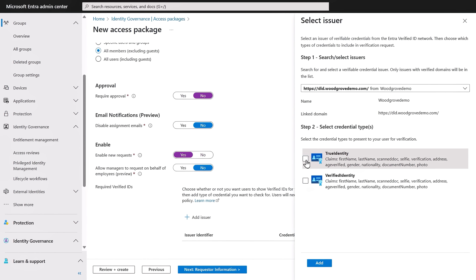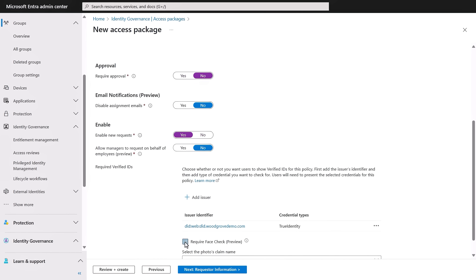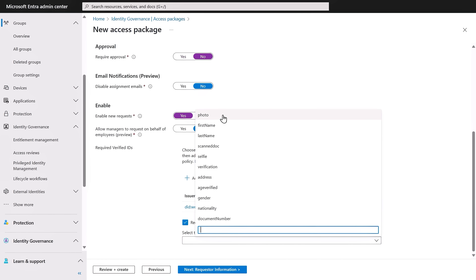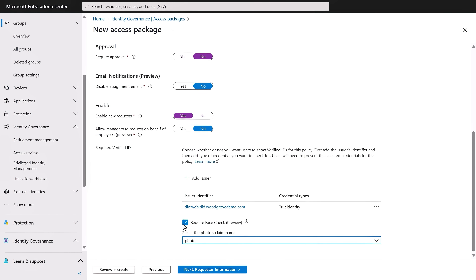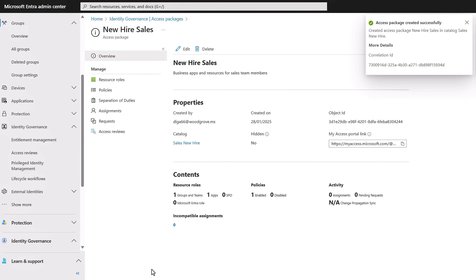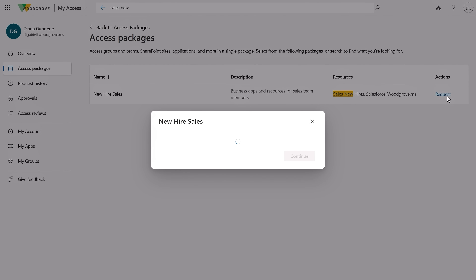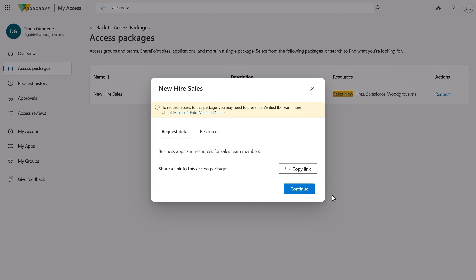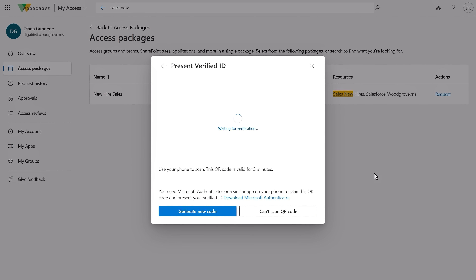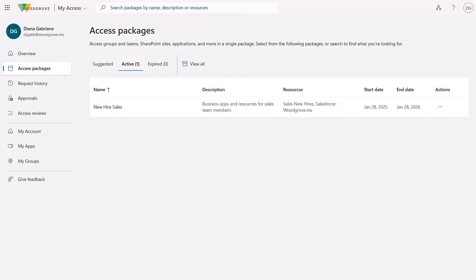That gives me more options to configure the issuer — I'll choose Woodgrove in this case — and select credential types. Then this is where you can require FaceCheck. I'll do that and select the photo's claim name — in this case, it's the photo option. From there, I'll create the policy as usual and complete the remaining steps. Now if I switch over to a requesting user's view, when they request the access package, the service will perform the face check just as I've shown before to satisfy the request. And if successful, Microsoft Entra then authorizes permissions to access the package that you have assigned.